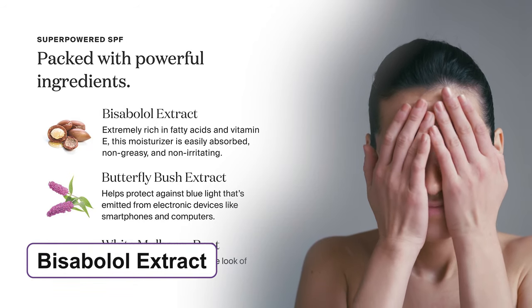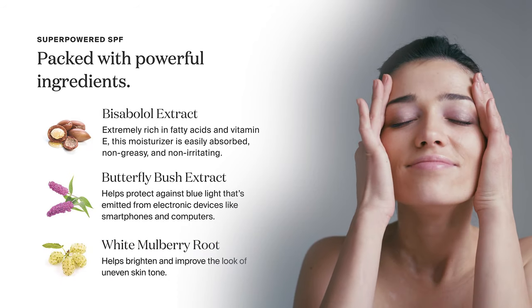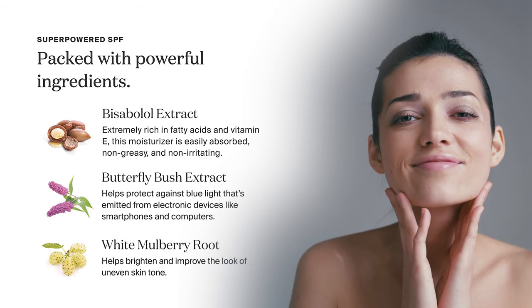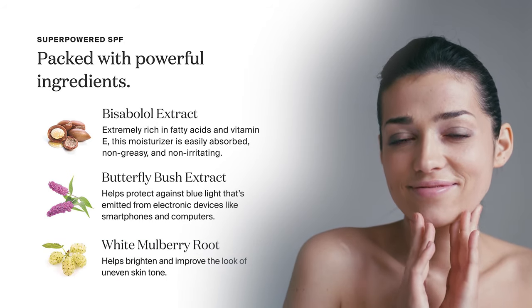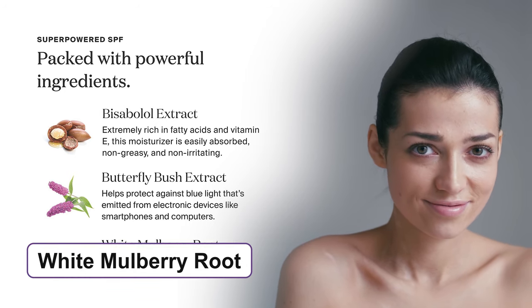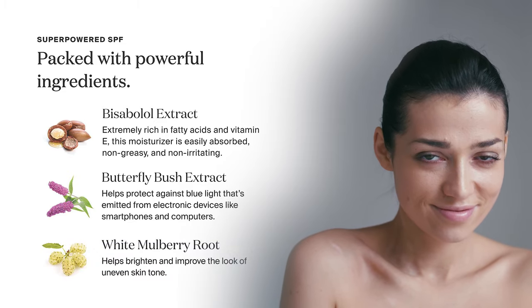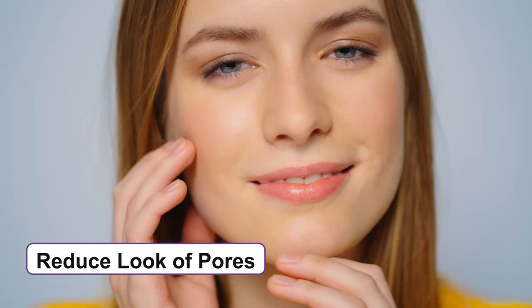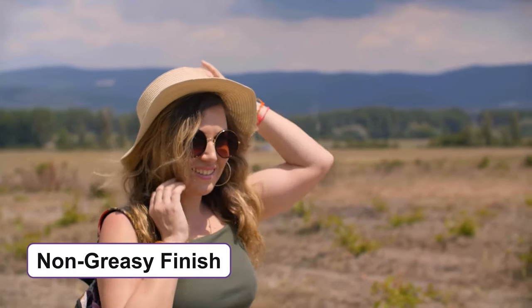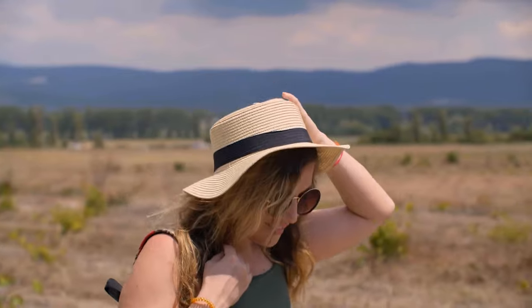The bisabolol extract in this sunscreen is rich in fatty acids and vitamin E, whereas the butterfly bush extract keeps your skin protected from blue light emitted by electronic devices. The product also has the goodness of white mulberry root which brightens and takes care of your uneven skin tone. The formula makes your skin look smooth while reducing the look of pores, providing a natural look with shine control and a non-greasy, non-irritating finish.